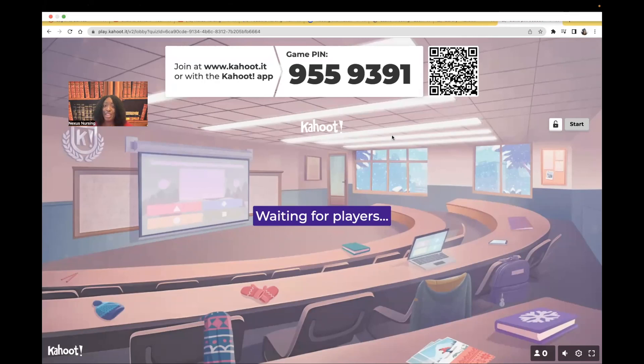Hi guys, it's me, Professor D, and welcome back to my YouTube channel. On this video, I'm doing another Kahoot.